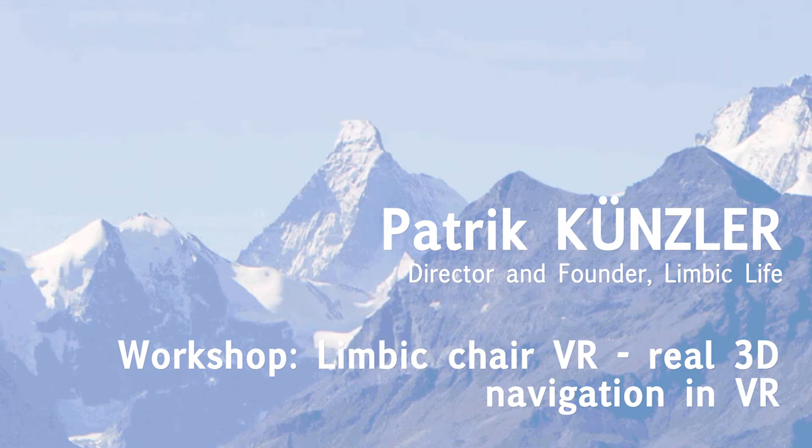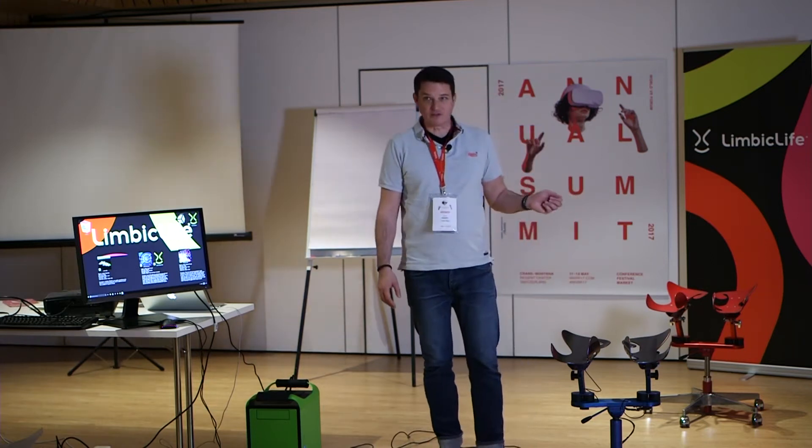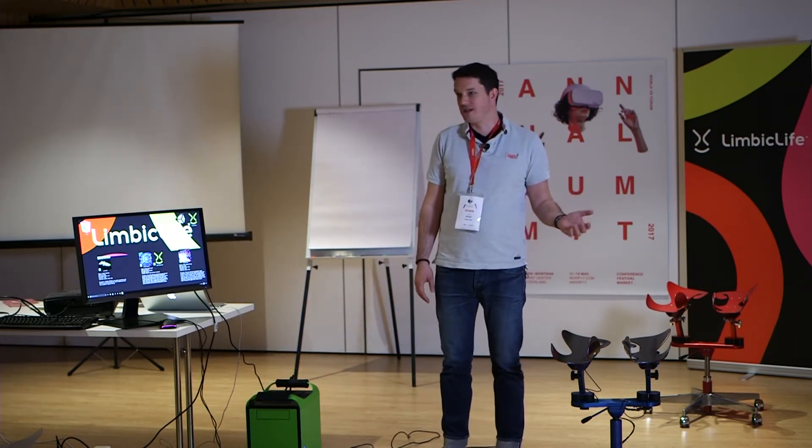Welcome to our workshop. I'm Patrick from Limbic Life, and this is Mark. We developed a chair for hands-free 3D navigation in VR.